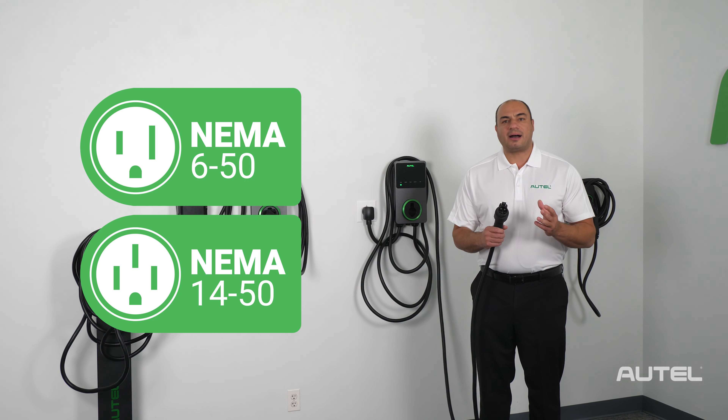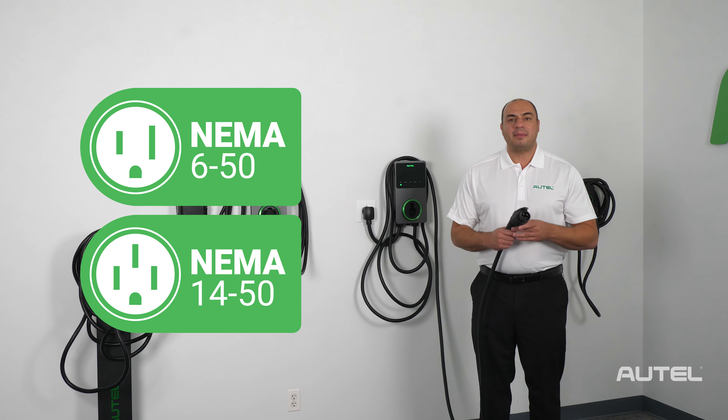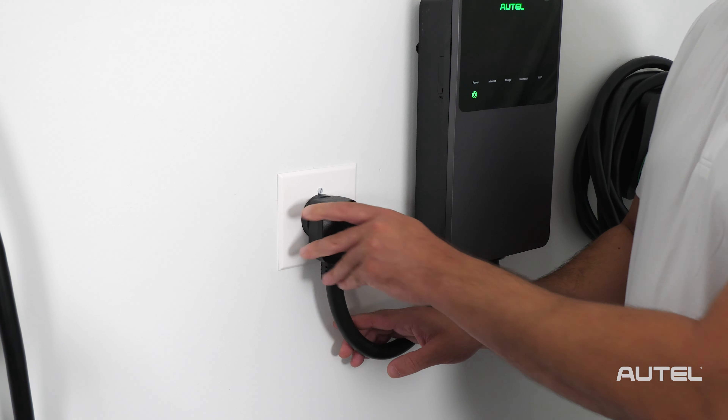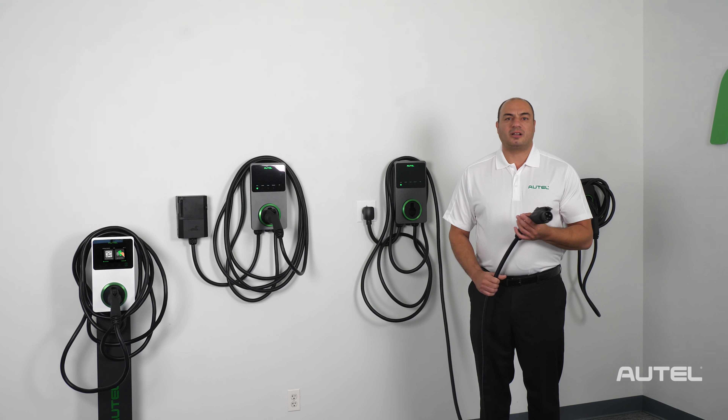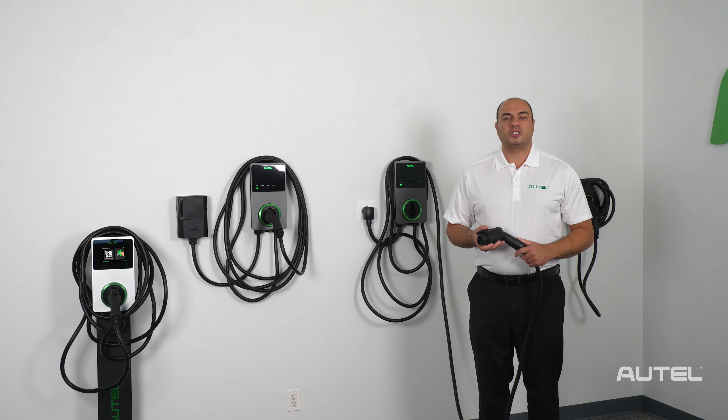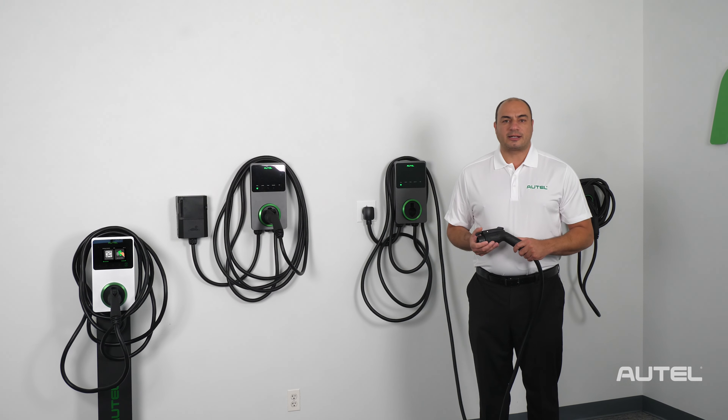If you happen to have an available NEMA outlet installed in your garage, maybe from an abandoned dryer, then you're ready for installation. Our adjustable power output feature allows you to select an amperage from 6 amps up to 50 amps, which could potentially avoid costly electrical upgrades in older homes and electrical systems.